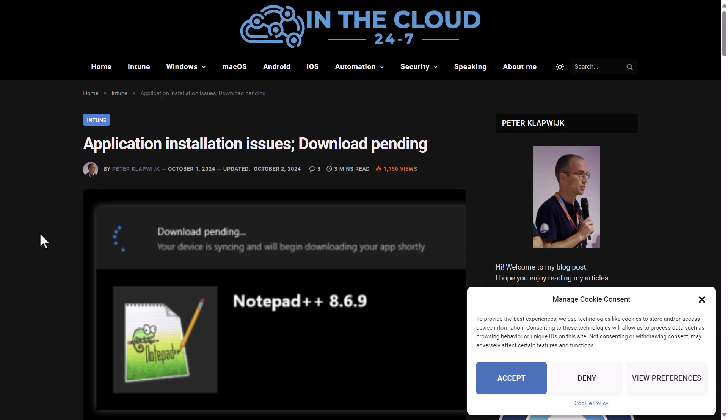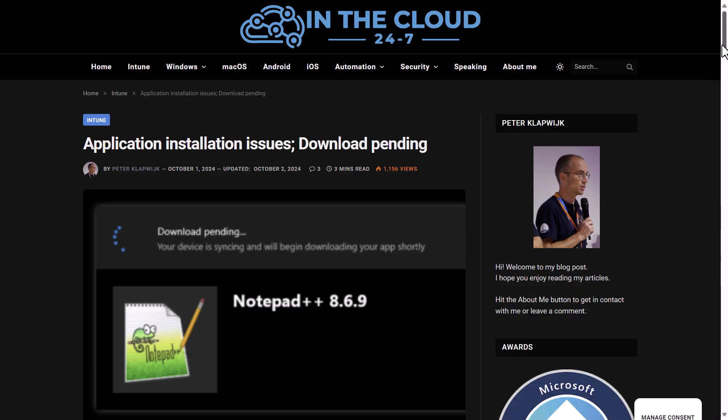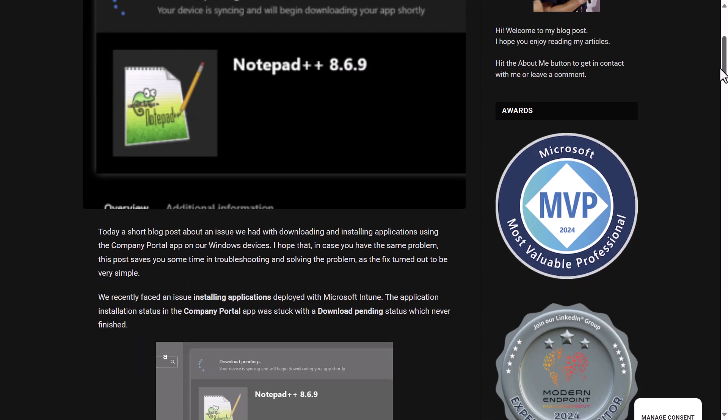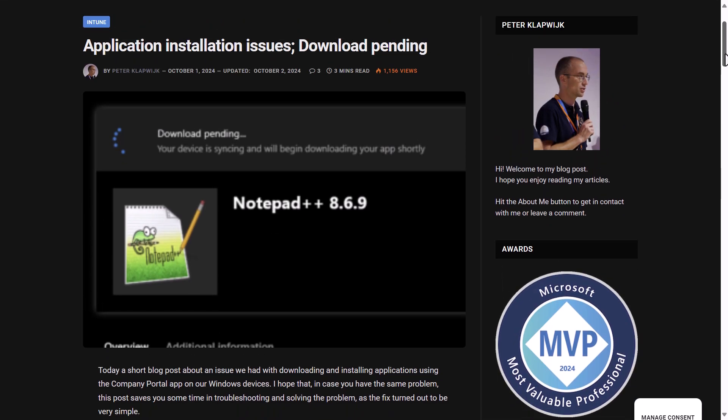Peter Clapwick shared an issue he's seen when trying to install applications from the Intune company portal, where logs show token failures and users see 'download pending' when trying to get some applications. If you're experiencing that, check out the blog post. Peter has already submitted a ticket to Microsoft, so you may be able to work with them if you're facing the same issue.